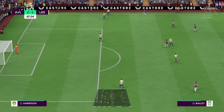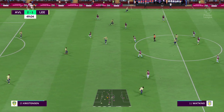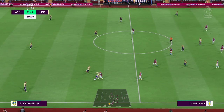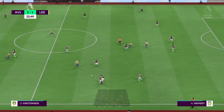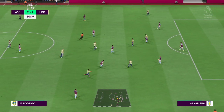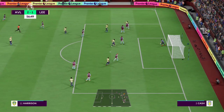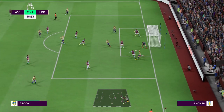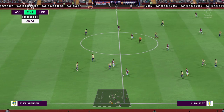Slightly off target and that'll be a throw-in. Kristensen, Robin Koch, Luis Sinisterra — Kristensen has it, good movement. Bamford — Rodrigo — and a chance to level it. Can they keep it out? Well they retain possession. That was a great save, but the way Leeds are playing, the equaliser can't be far away.